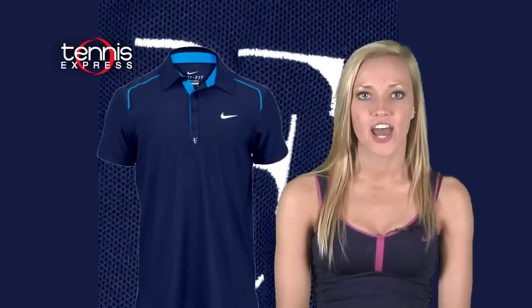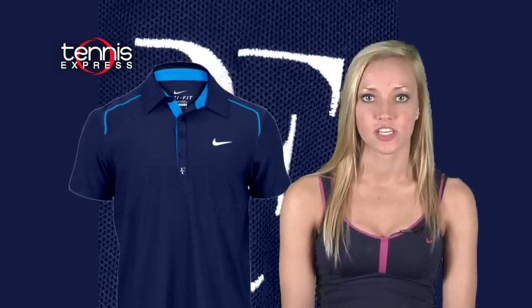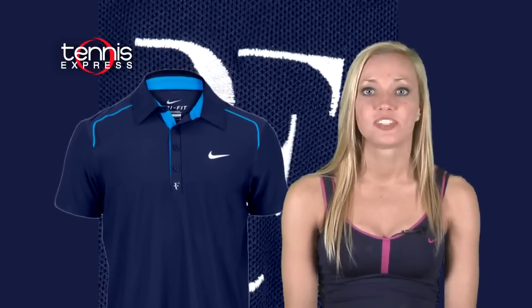The trophy raglan polo, like the maestro himself, is a blend of class and athleticism. It's got the classic polo collar with the addition of raglan sleeves. He'll rock this look in obsidian blue.